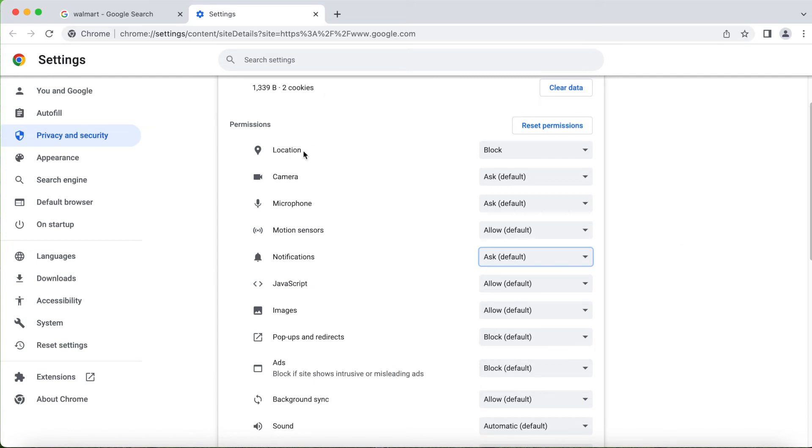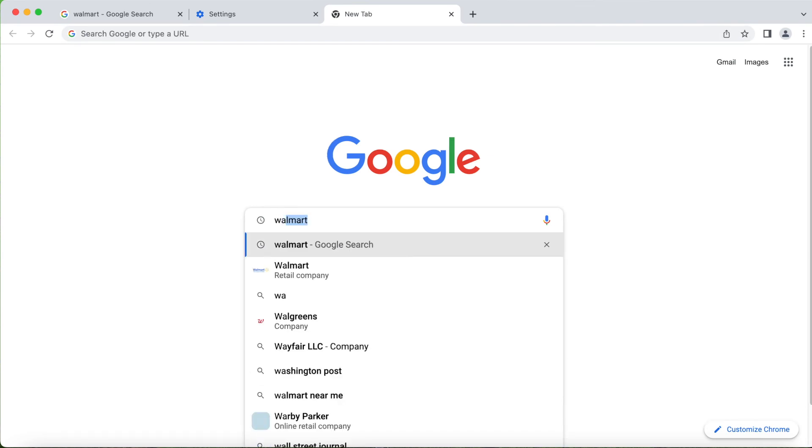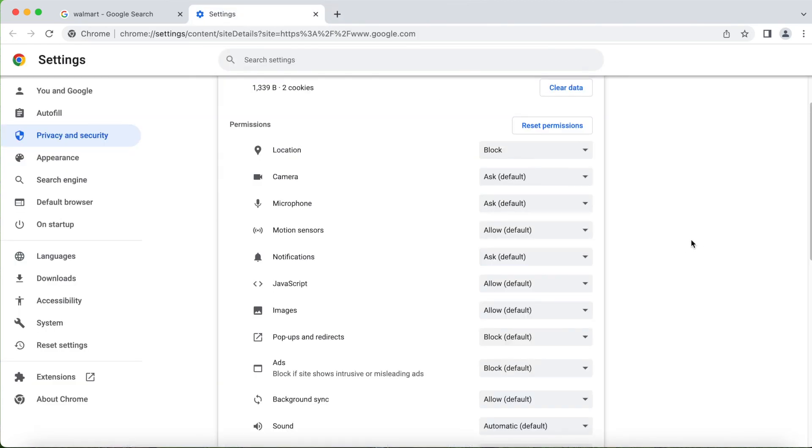This is how you can fix the constant pop-up messages for location and notifications. Let's go back and open another one and try if the settings work — and I didn't get any pop-up, cool! So this is how you fix the location. I hope it helps — if it does, please like, share, and subscribe to my channel. Thank you guys, bye!